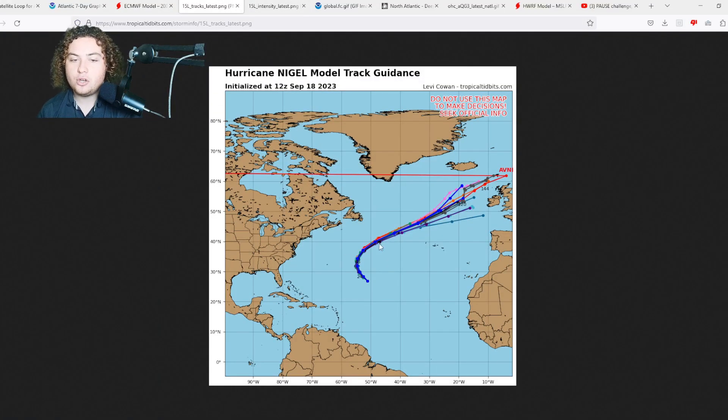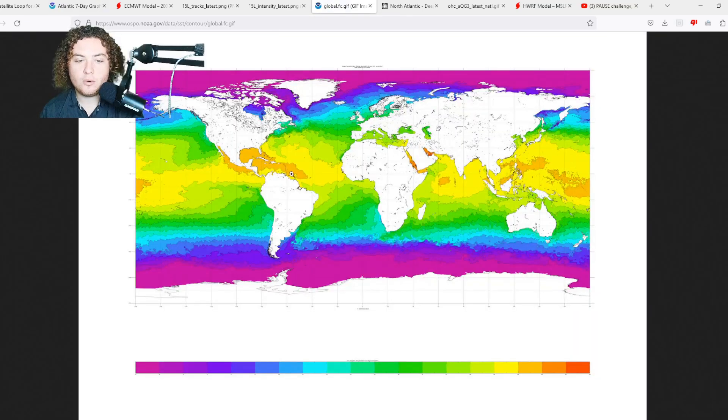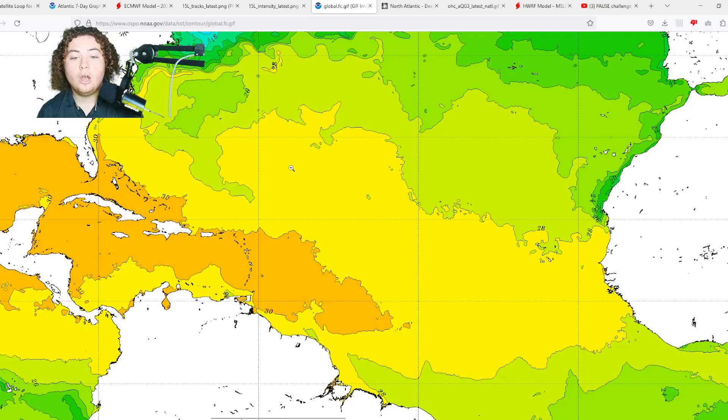Now let's look at the track and intensity models for Hurricane Nigel. Disregard the outlier — it's 12Z model noise. The storm is expected to turn, then move at a very fast pace across the Atlantic and potentially bring impacts to England in the next few days. For all our viewers from the United Kingdom, keep an eye out — we'll keep you updated. Many intensity models have Nigel getting up to Category 2 strength; the NHC has it at Category 3. The rapid intensification features are definitely there, with warm water — 28°C or above — right where Nigel is.